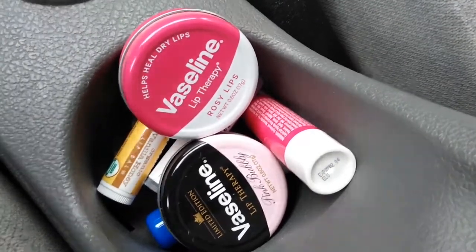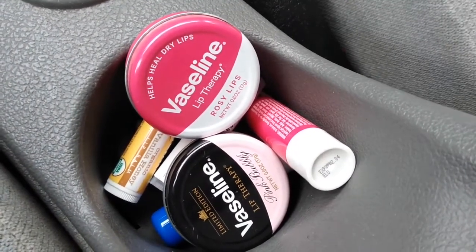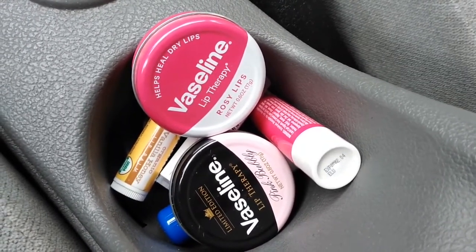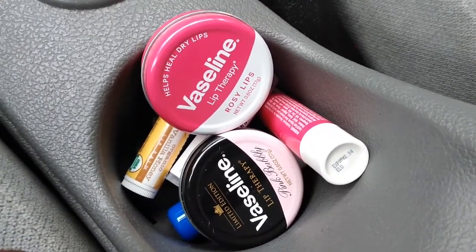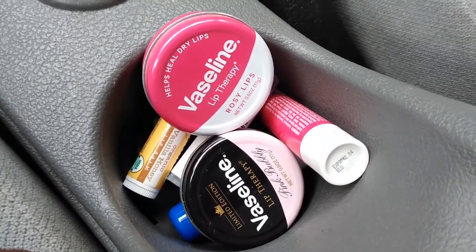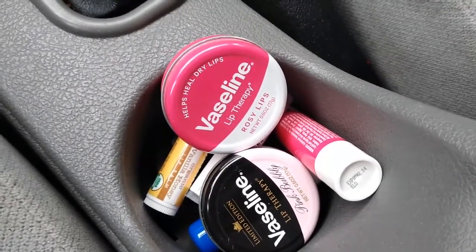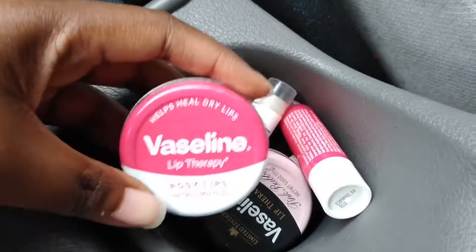Hi guys, this video is in response to the Vaseline Lip Therapy first impressions product review video I did a year ago. I could not find the tubes of Vaseline Lip Therapy for a year until just recently, just this week in fact, and that's why I'm making this video to update you guys. I was buying them from a store called Fred's Dollar Store, but that chain went out of business. I was able to find them — I bought these from Target.